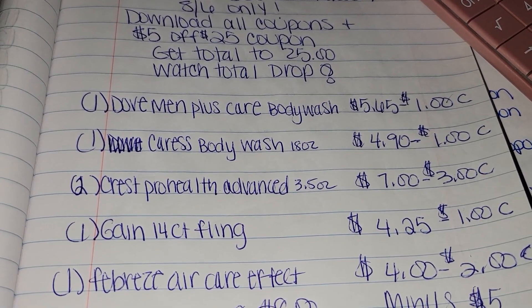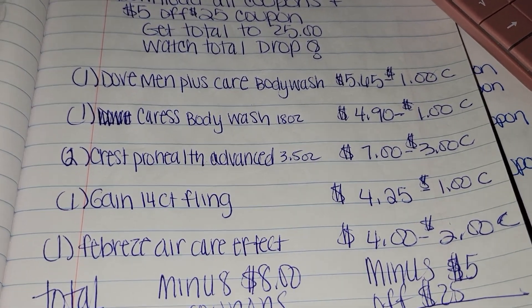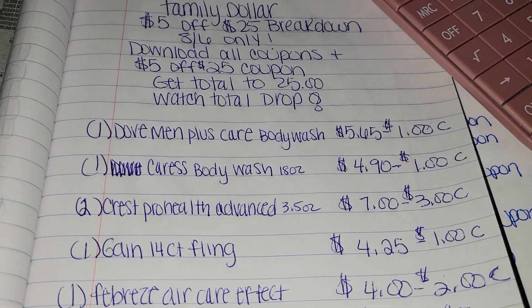But once again, you're going to get you some body wash, some toothpaste, laundry detergent, and some smell goods for your house for only $12.80 out of pocket plus tax. See you Saturday.